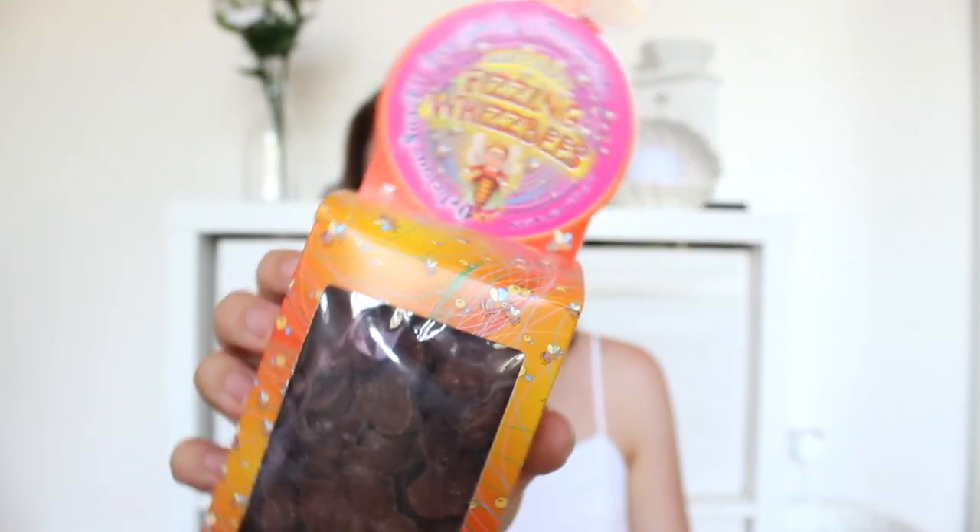The next thing I bought was fizzing whizzbees, and I've never had these before. My friend Emily, who I went to the Harry Potter studios with, is a massive Harry Potter fan and she told me she really liked these. She said they have popping candy or something in them, so I'm going to try them out. I think those were about £8.